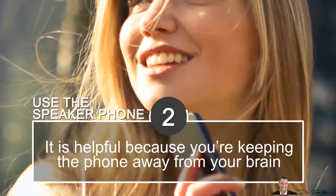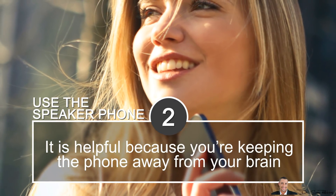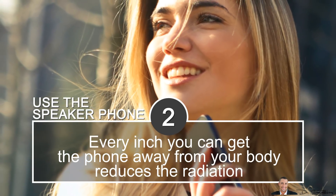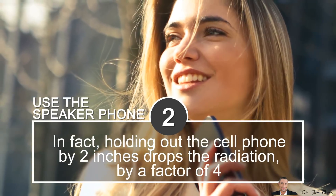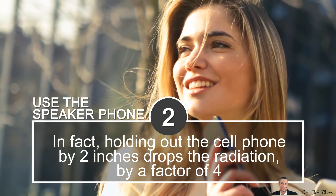Tip 2: Use a speaker phone. Using the speaker phone function is helpful because you're keeping the phone away from your brain. Every inch you can get the phone away from your body reduces the radiation. In fact, holding the cell phone out by 2 inches drops the radiation by a factor of 4.